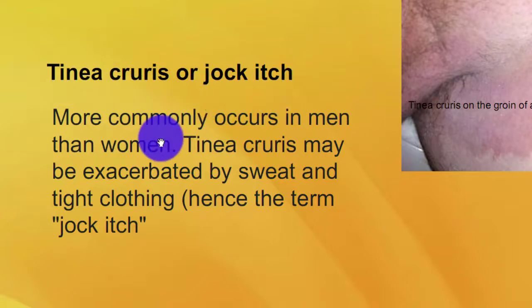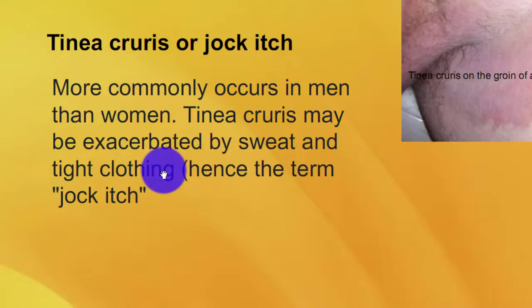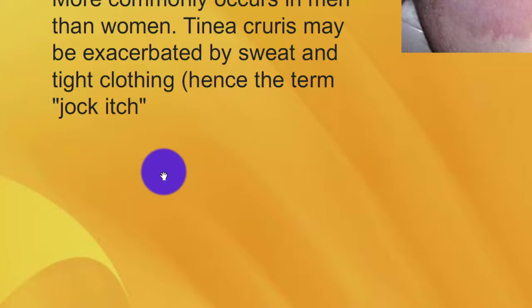Tinea cruris, or jock itch, more commonly affects men than women. Tinea cruris may be exacerbated by sweat and tight clothing.